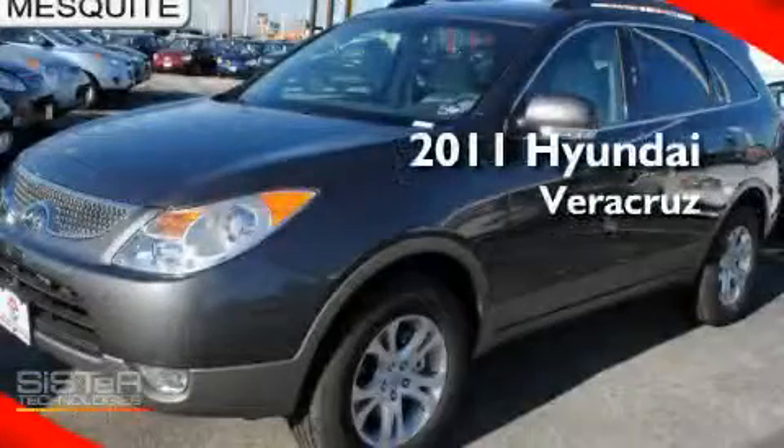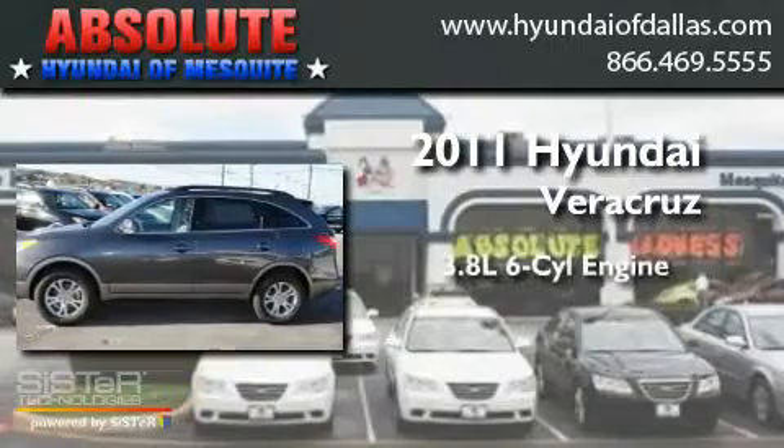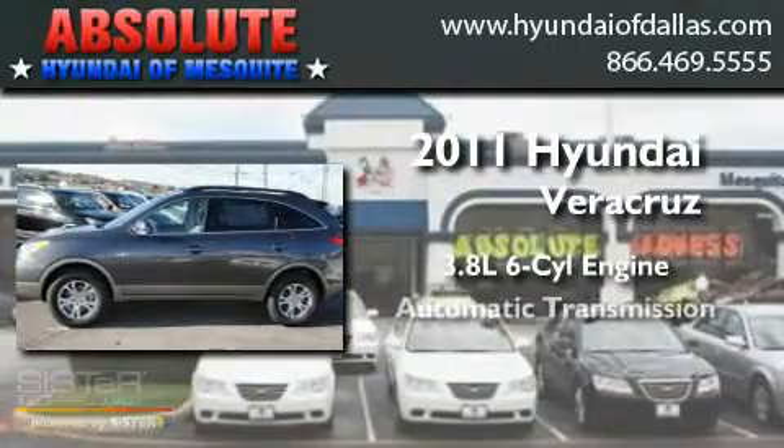This is a brand new 2011 Hyundai Veracruz. It has a 3.8 liter 6-cylinder engine and an automatic transmission.